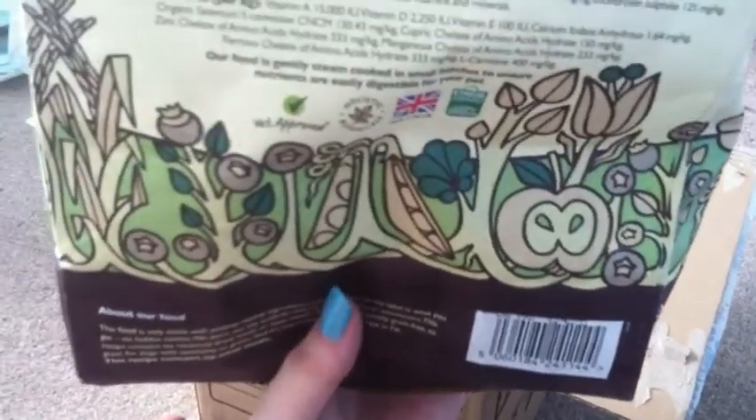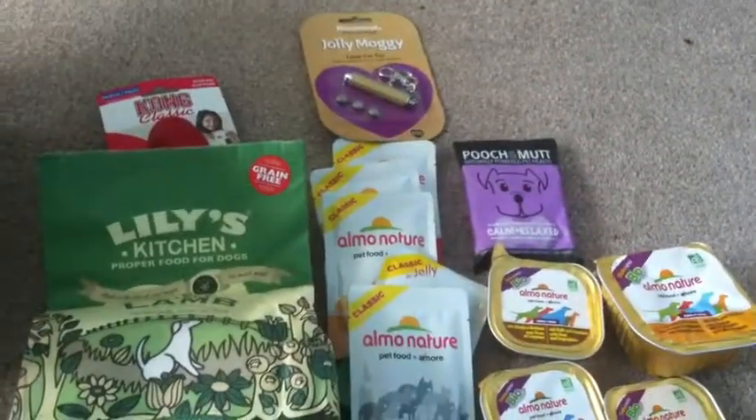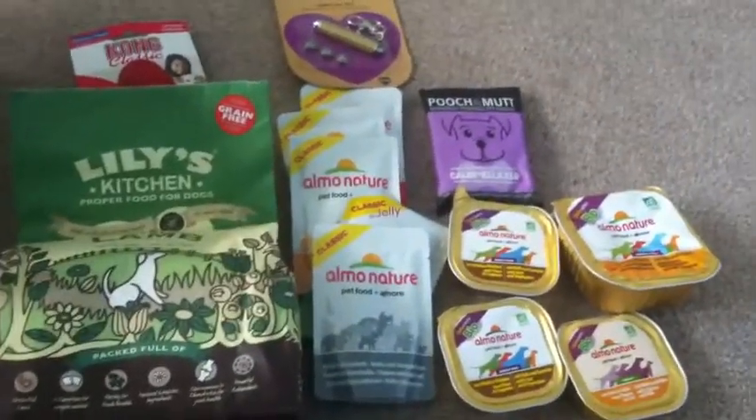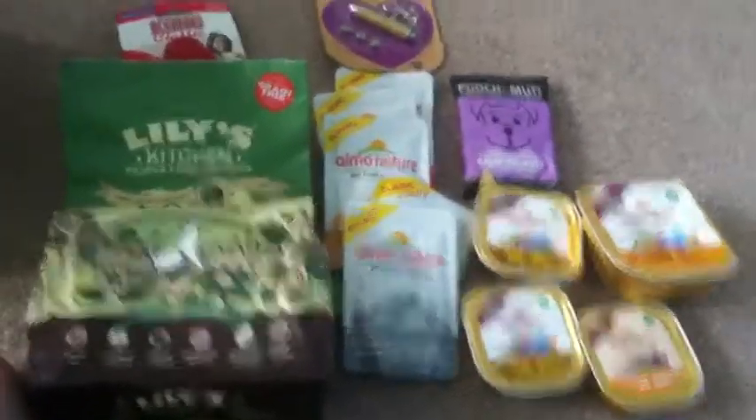So if your pets just eat dry foods, then this is for them. That's what I've got from Pet Shop Bowl to review. I'll be posting on my blog very soon after I've tried a few bits and bobs. Thanks for watching and I shall see you soon.